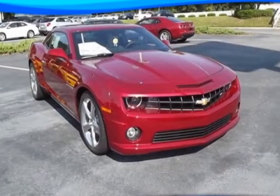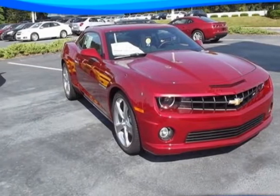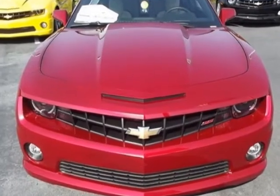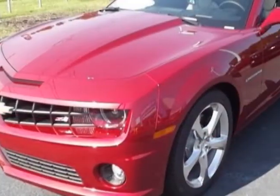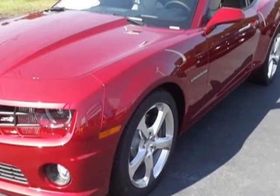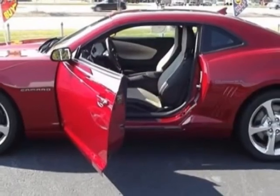Look at this new 2013 Chevrolet Camaro. For your protection, this vehicle has a full factory warranty. This vehicle gets an estimated 16 miles per gallon in the city and an estimated 24 on the highway.